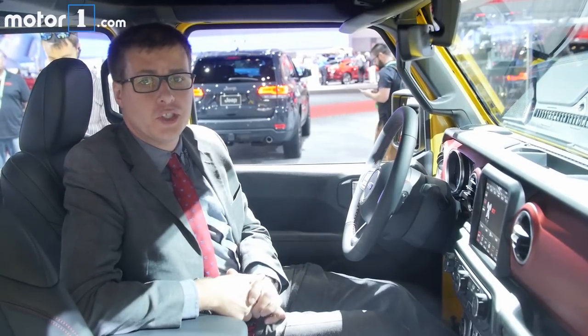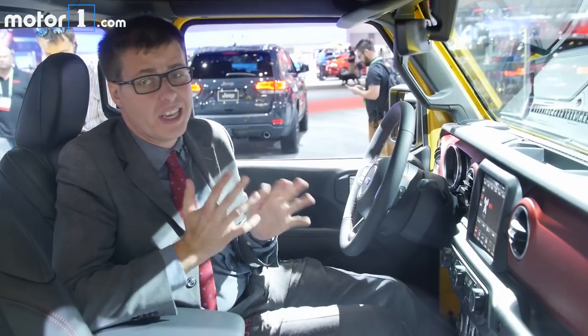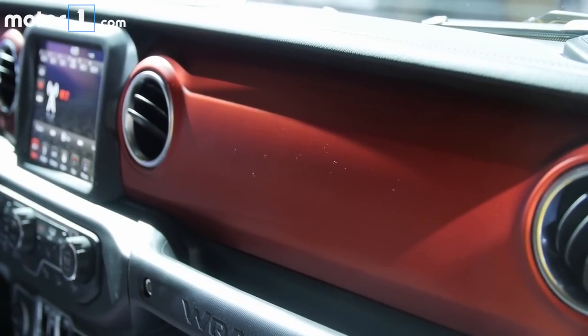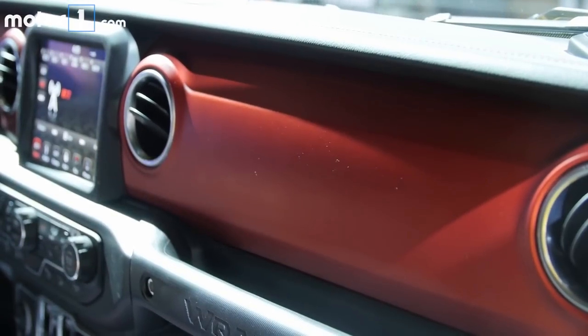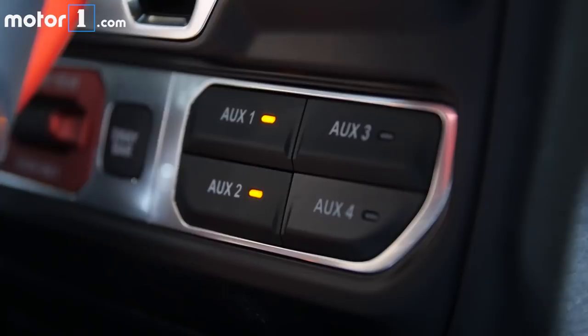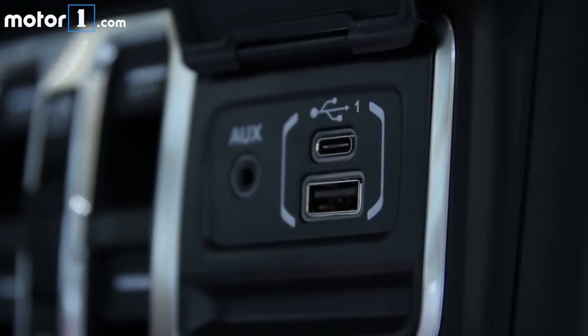At first glance you might not think much has changed inside, but the more you look around the more you'll realize this is probably the nicest Wrangler interior you've ever seen. All the materials look and feel great and in this Rubicon model there's attractive red reticle trim on the dashboard. There are now auxiliary switches to plug in your own electronics like lights, radios, or winches, as well as updated connectivity including USB ports and an AUX port.